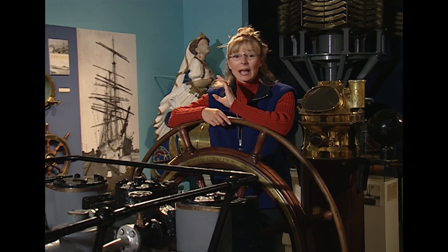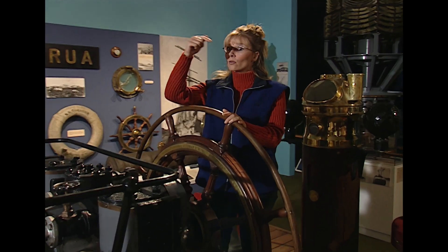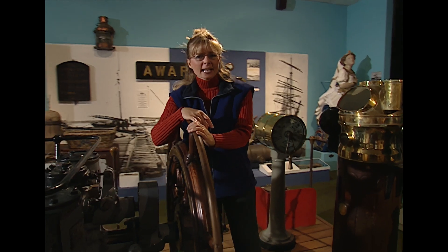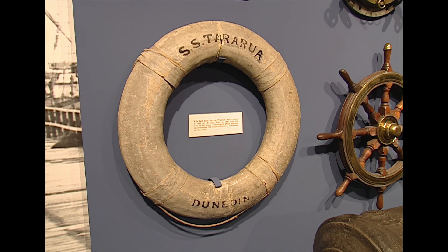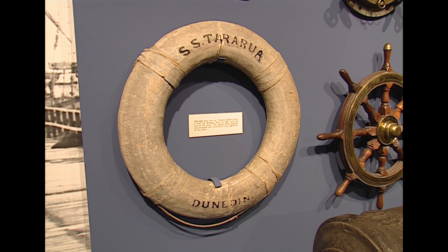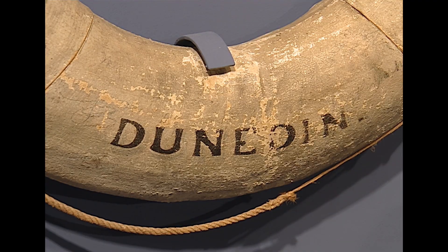A clue as to what a lighthouse does: a ship off the coast of Waipapa Point hit some hidden rocks that couldn't be seen and went down. Only 20 of the 151 people on board survived the Tararua disaster. And there are several things from the Tararua wreck around the museum. Here's a life preserver from the Tararua — it was for the passengers to hold onto to keep them afloat while they tried to swim to shore in the stormy seas.